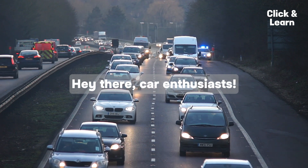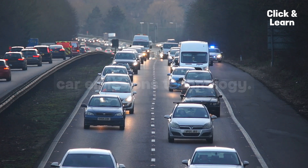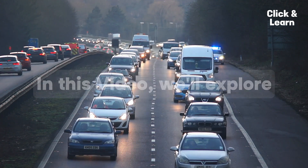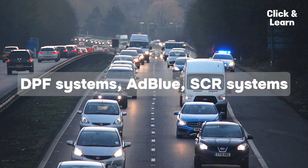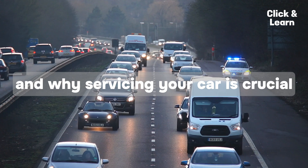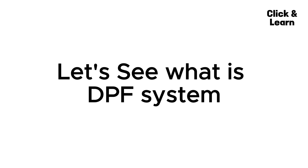Hey there, car enthusiasts! Today we're diving into the fascinating world of car emissions technology. In this video, we'll explore DPF systems, AdBlue SCR systems, and why servicing your car is crucial. Let's start with: what is a DPF system?